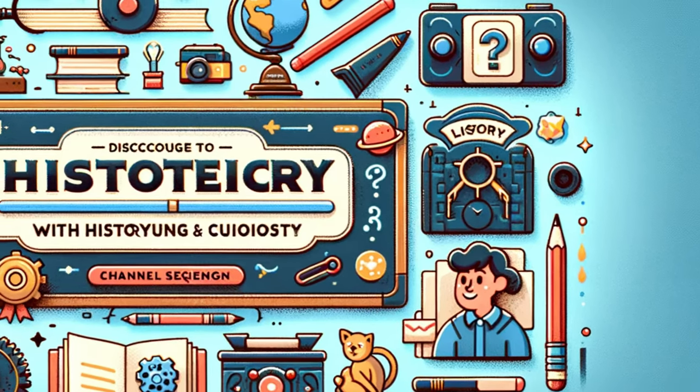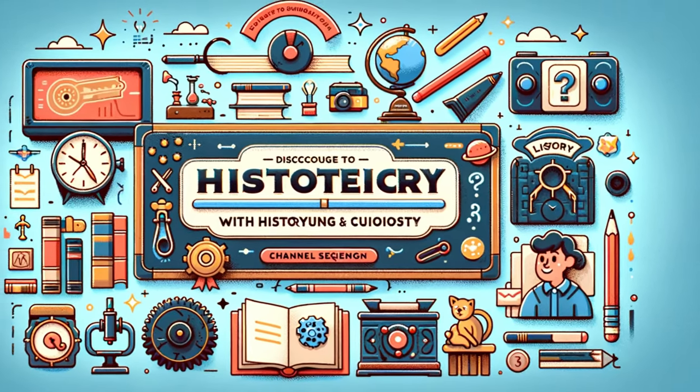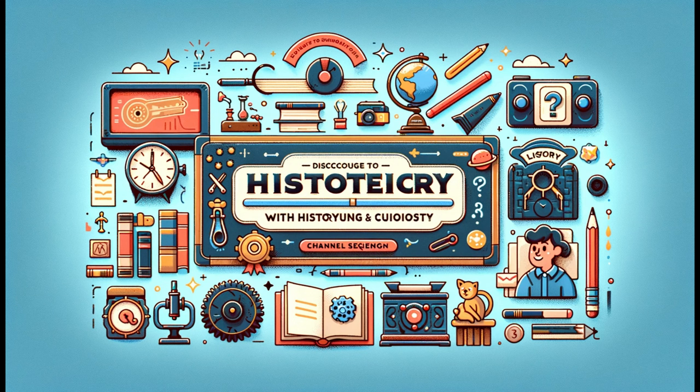Hello and welcome back to the place where history and curiosity meet. Today's topic is not just a piece of furniture, it's a testament to human organization — the file cabinet. If you're new here, remember to hit that subscribe button and the notification bell. Ready to unlock the secrets of the file cabinet? Let's get started!